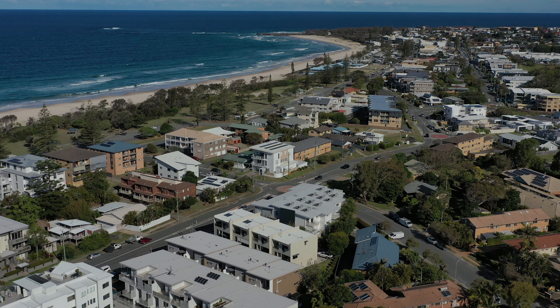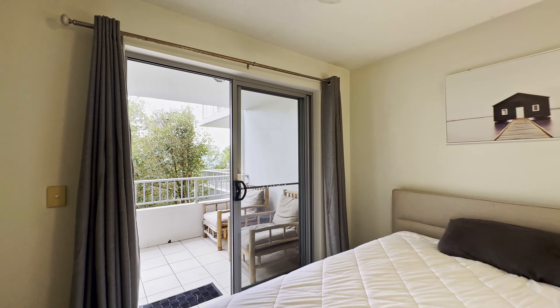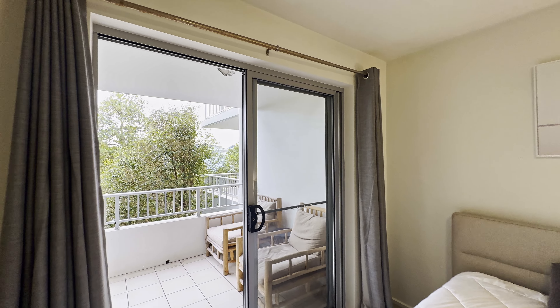This is a beautiful three-bedroom mid-floor apartment, one street back from the beach in Kingscliff. We've got a large covered front balcony and we also have a rear covered balcony that's accessed from bedrooms two and three.